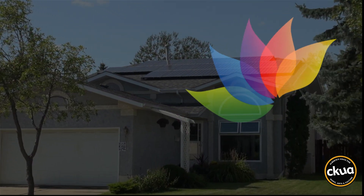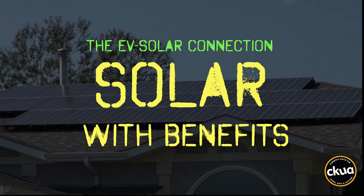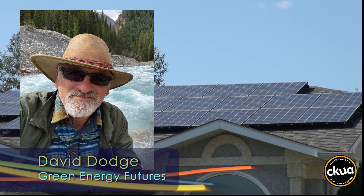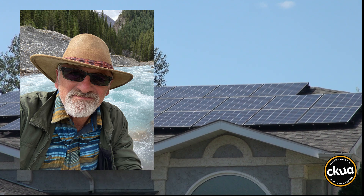Hi, I'm David Dodge. Welcome to Green Energy Futures. Ron Kubay of St. Albert never thought twice about energy use in his home until he read an article about a neighbor who installed a solar system.